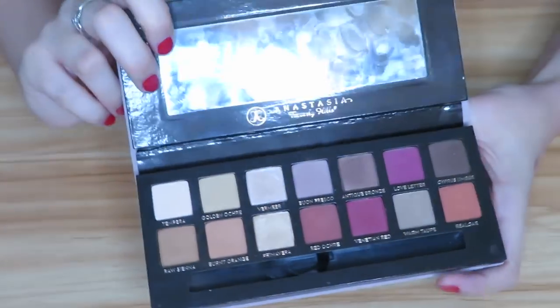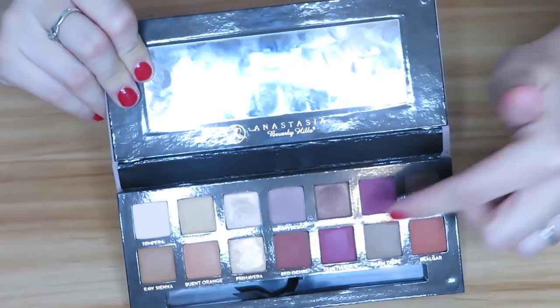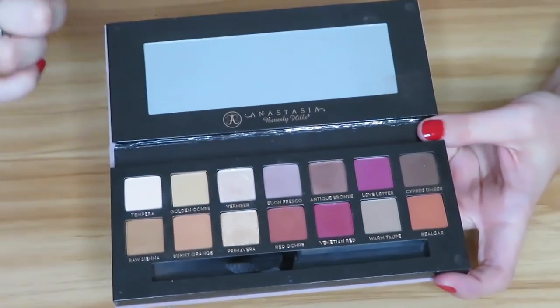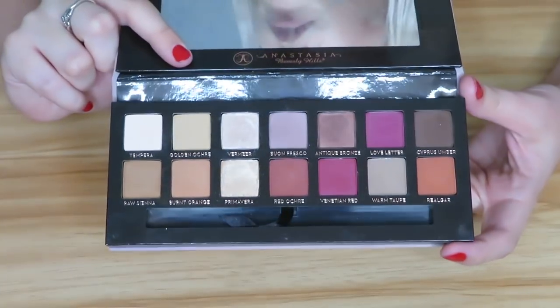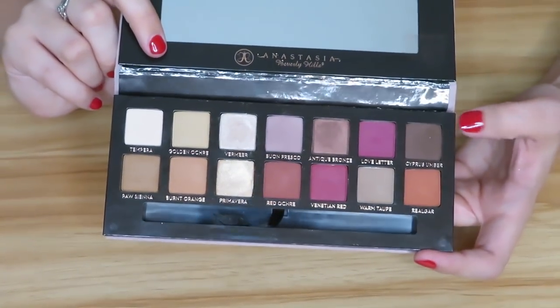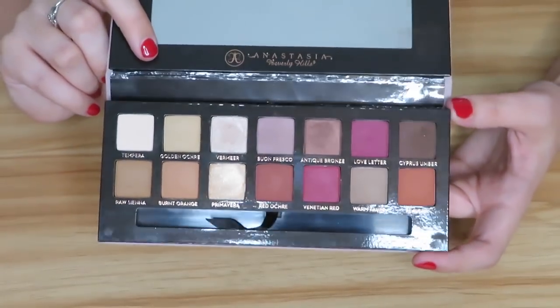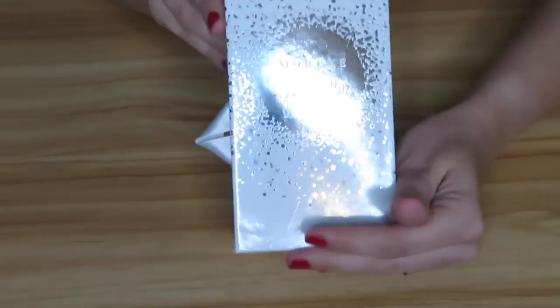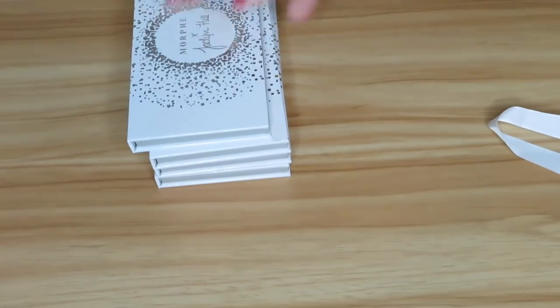Then we have Anastasia Soft Glam — it's very easy to create looks with, especially everyday looks, so I will be holding on to this. Then we have Modern Renaissance. A few of the shades do repeat between this and Soft Glam, but I will definitely be holding on to both because I really enjoy these. I just recently did a collab video with my friend Kayla here on YouTube — I'll link that one below in case you're interested.